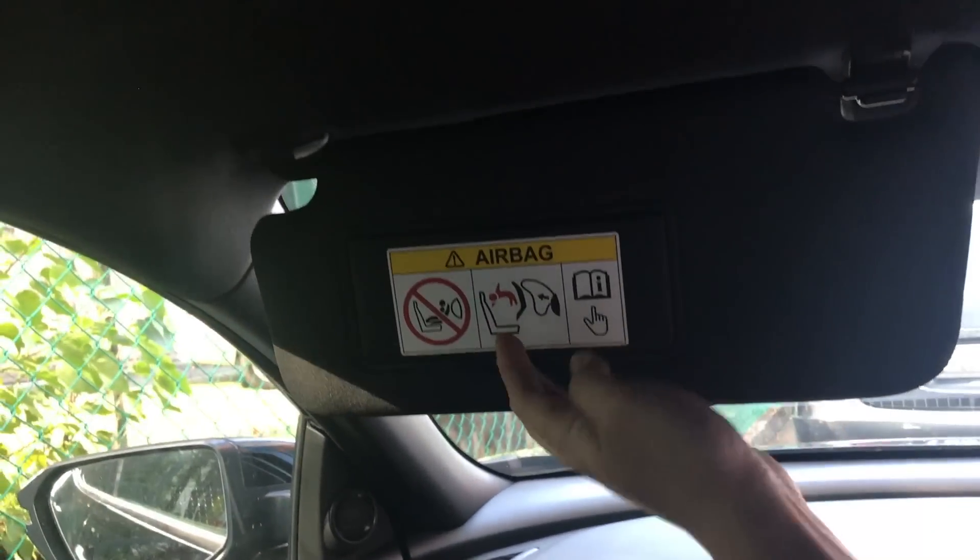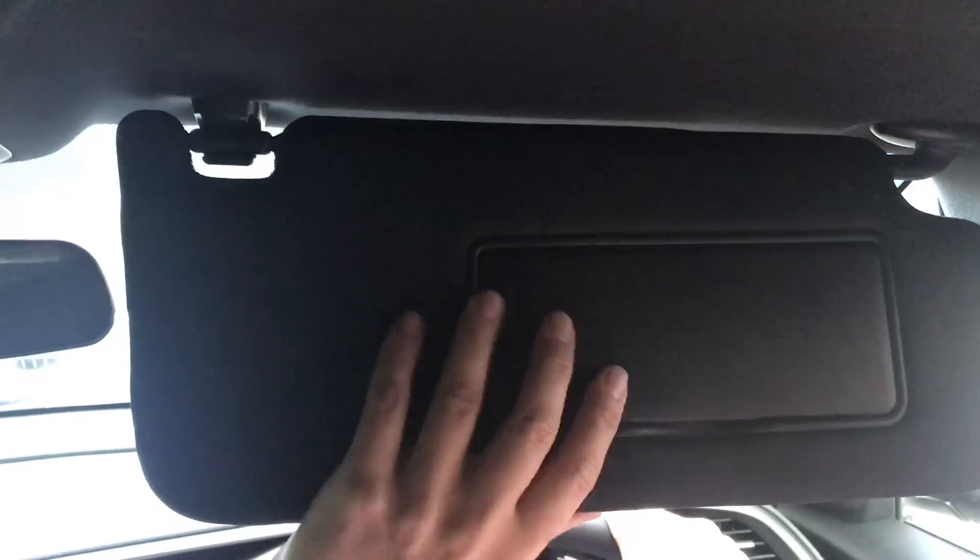Up here on the headliner, we have the sun visor with lights for the passenger, and also on the driver's door there is a mirror with lights as well.